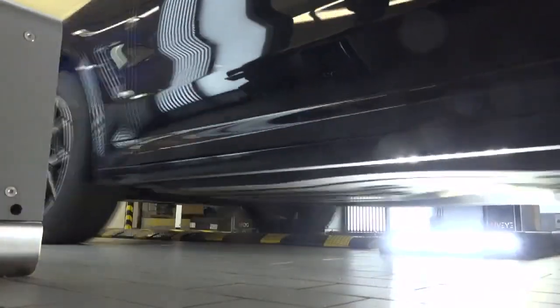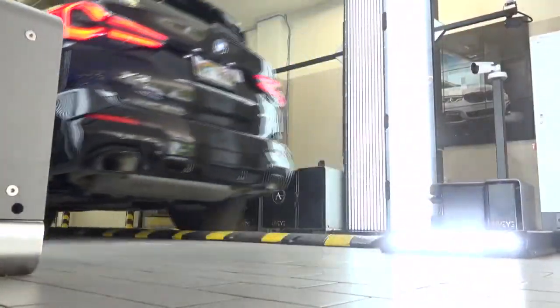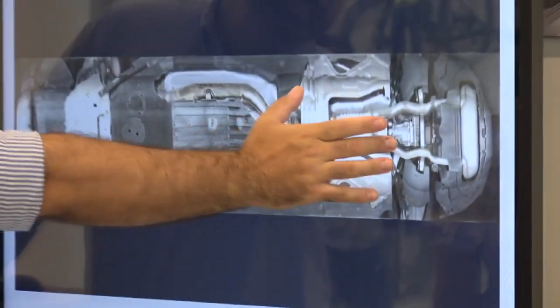Now with this machine, it takes just a few seconds to drive through, and it does a 360 scan around the car and looks underneath the car as well.